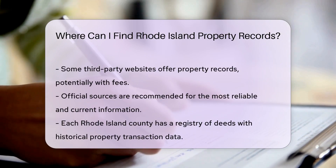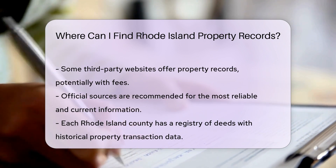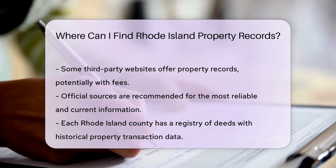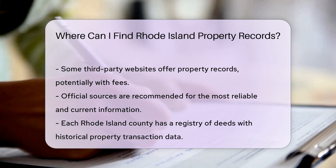Don't want to leave your cozy home? No problem — third-party websites also host these records. Some may require registration or a fee, so read the fine print. Remember, accuracy is key. Official sources are your best bet for up-to-date, reliable information. So if you're doing serious digging, go straight to the source.